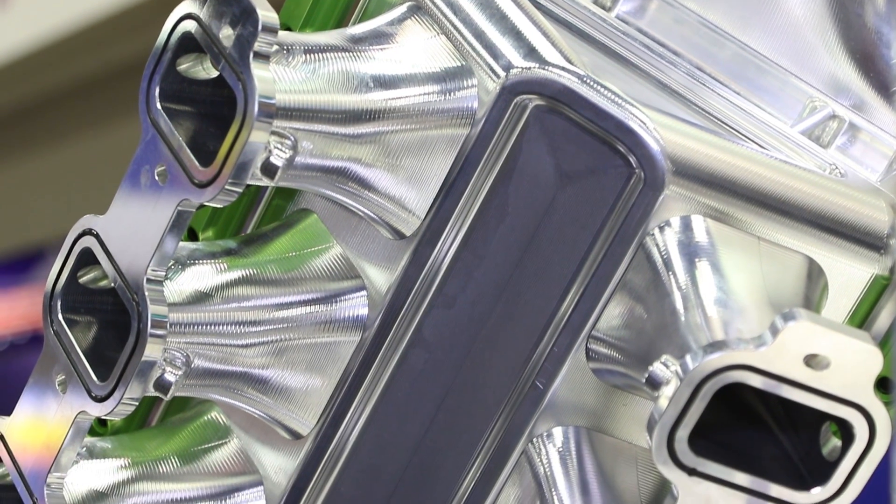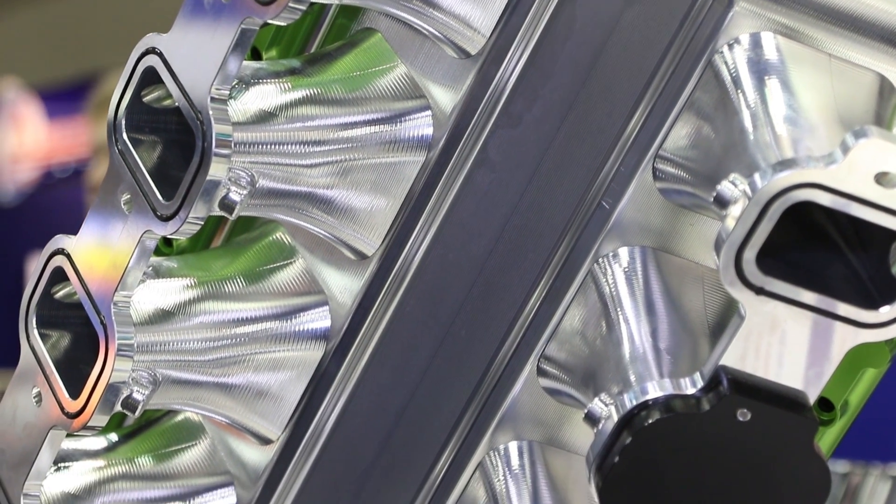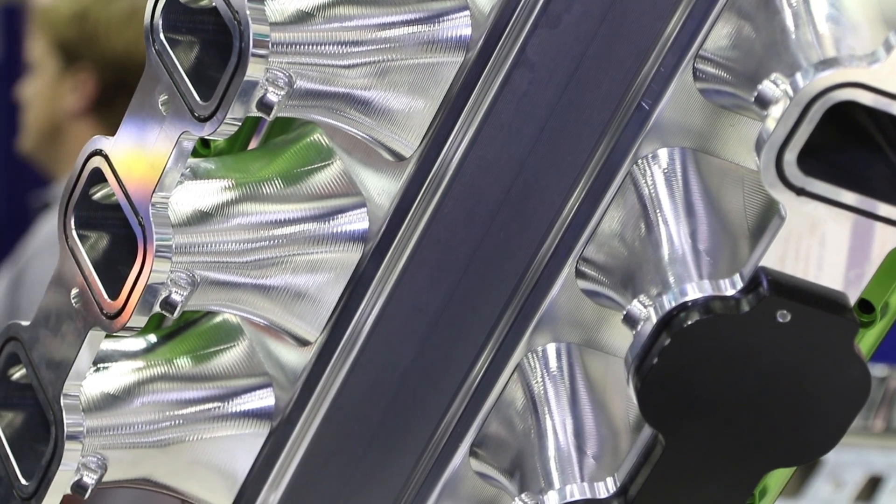In terms of runner taper and cross-section, so that we could get a proper taper into those runners. Nobody really does that — they sort of assume that because it's under boost it doesn't really matter. Truth is, it does matter.